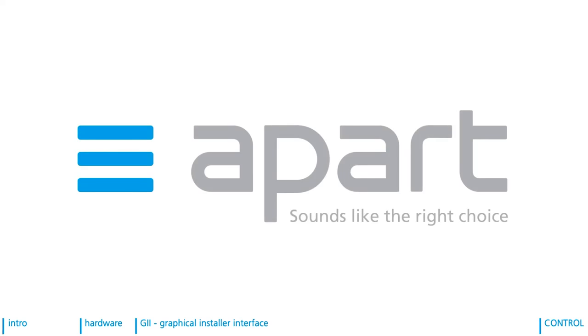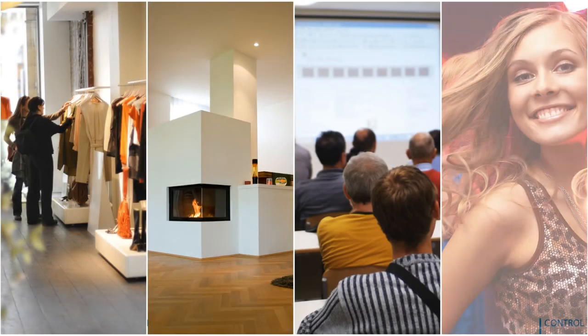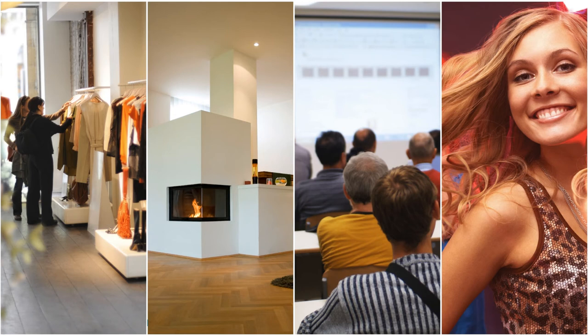APART is a Belgium-based manufacturer focusing on fixed-installed commercial and residential audio products for speech and both background and foreground music in small and medium-sized applications.